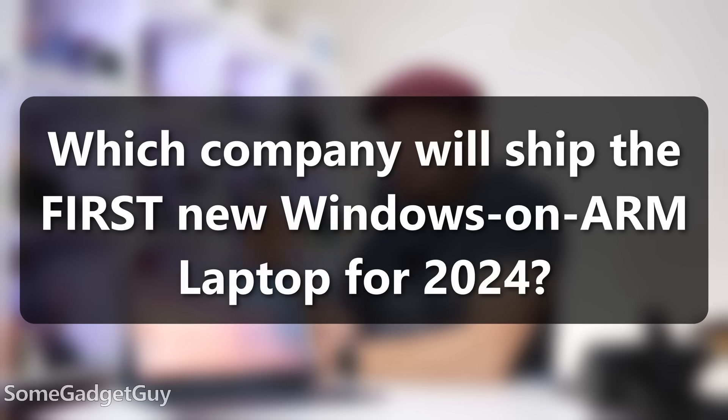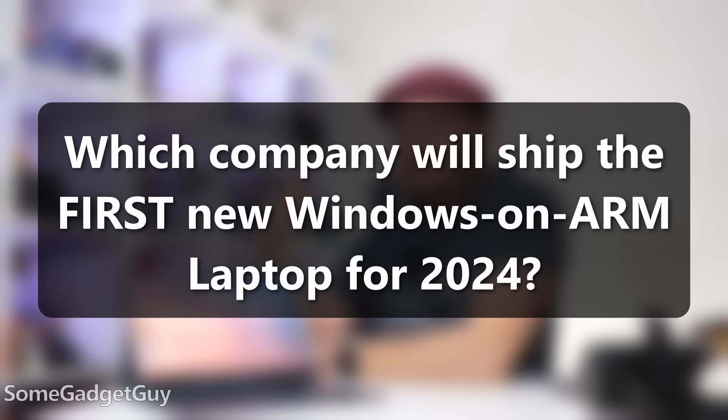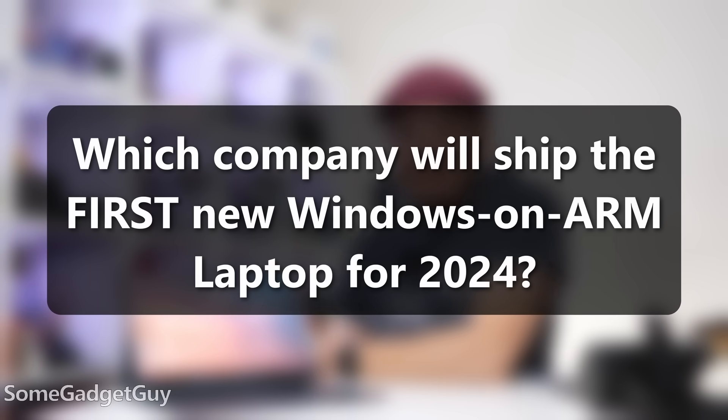Always my favorite kinds of videos where I start off with 'no, you're wrong.' Windows on ARM — I want to start this video off with an immediate call to action. Please drop some comments down underneath this video: who do you think is going to be the first in 2024 to drop a new laptop or convertible tablet running Windows on ARM with those new Qualcomm X Elite chips?